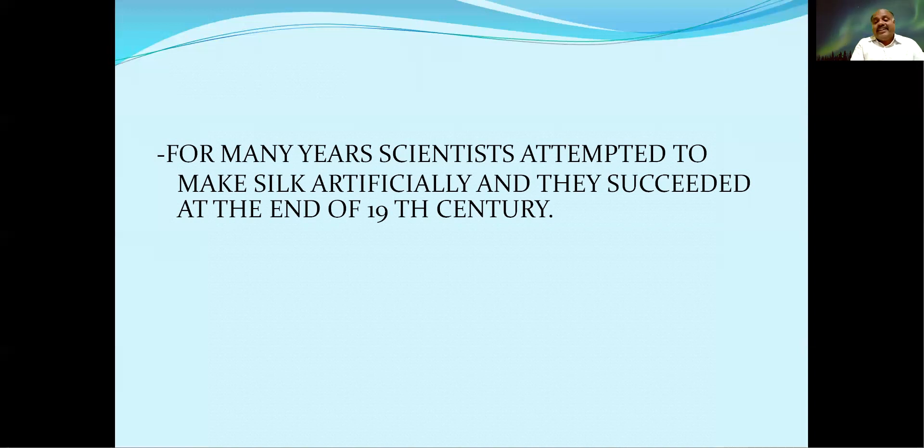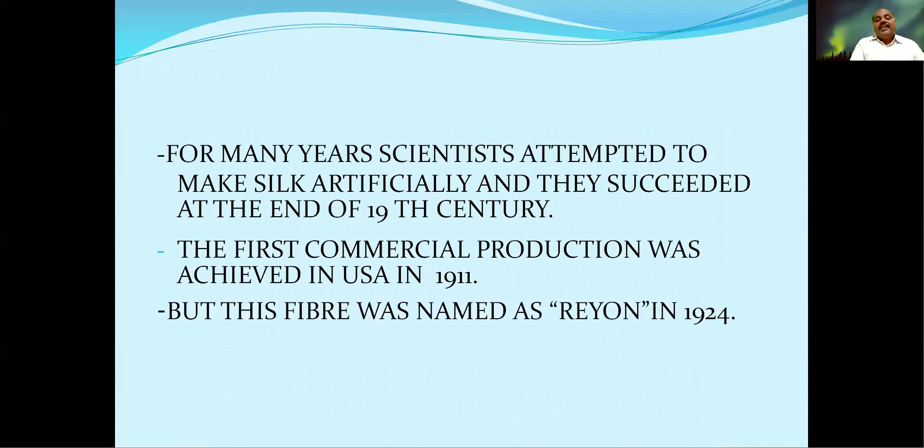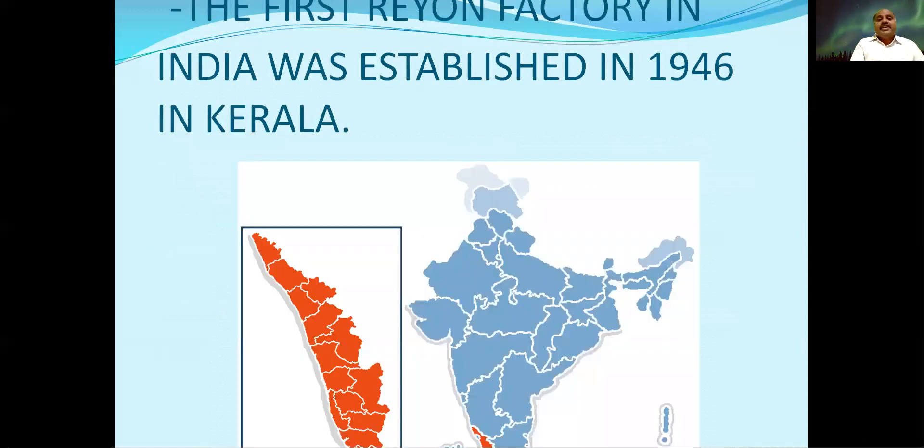At the end of the 19th century, our scientists got success. After that first success, they started commercial production in 1911 by Americans. Next, in 1924, this artificial silk was named as Rayon. My dear children, remember — in 1924 the name Rayon was given.